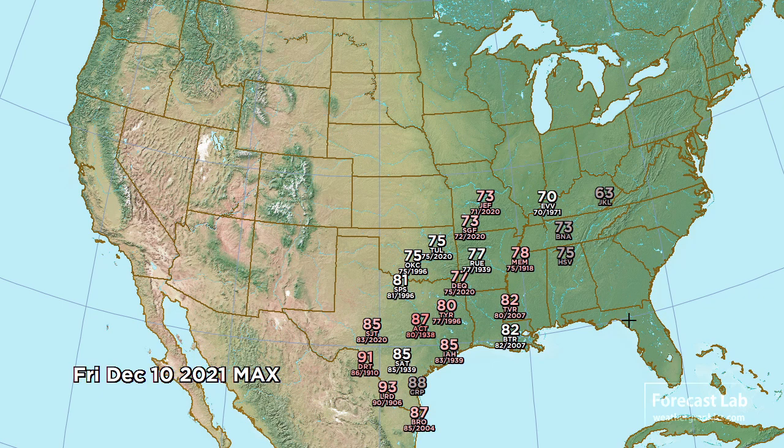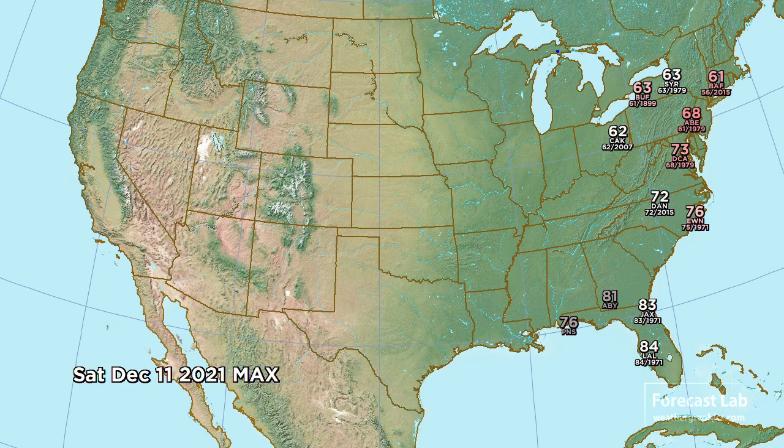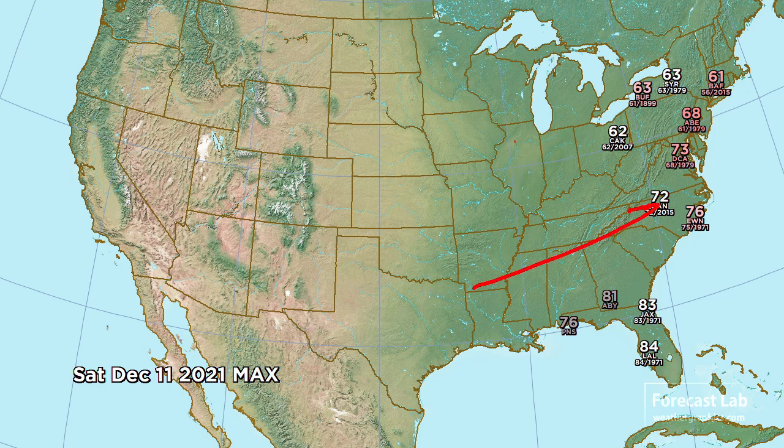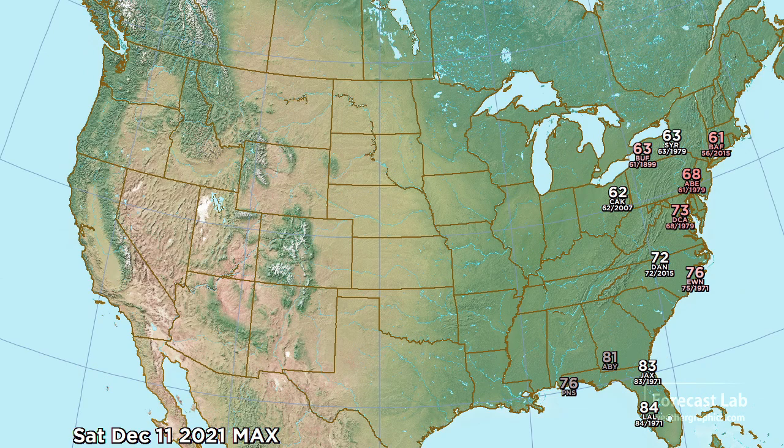For Friday, a dismal picture — lots of 80s and 90s, most of those 90s down in the Rio Grande region. Waco coming up to 87, and we're going to be seeing 80s all the way to Tyler, Texas, and almost 80 at Memphis. For Saturday, a cold front will sweep down through the Plains, kicking the warmth to the east — another warm weekend for Florida, and temperatures coming up near 70 in places like Washington DC and New York City.